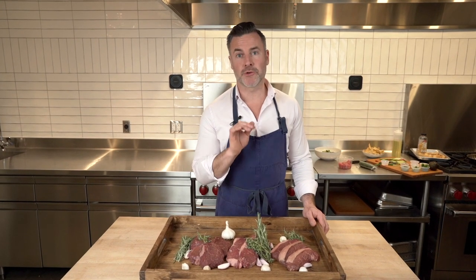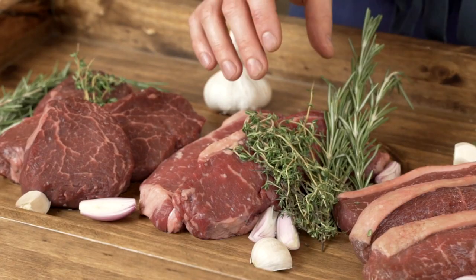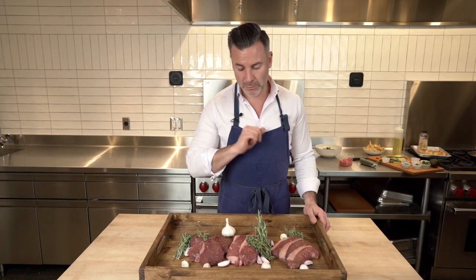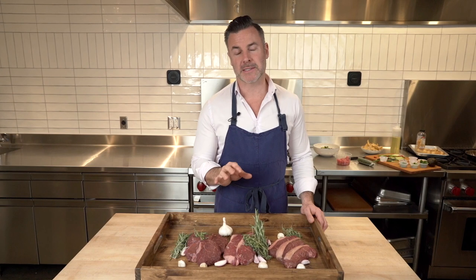In the middle we have our New York strip loin, another one of our AAA Canadian cuts. Very well marbled, a little bit more robust in flavor. I love this one — grilled, brushed with a little bit of butter. Excellent.